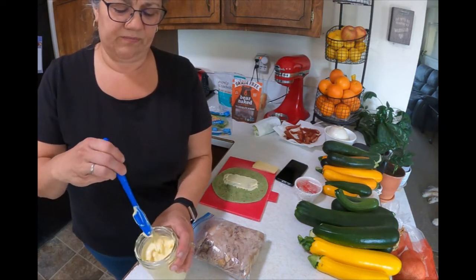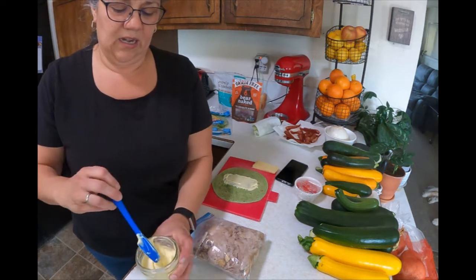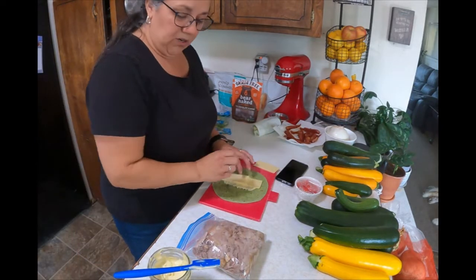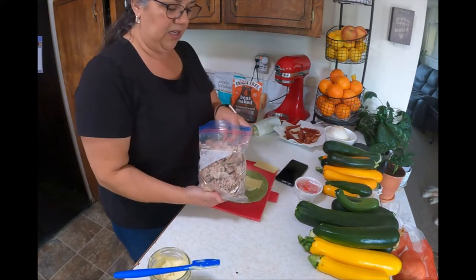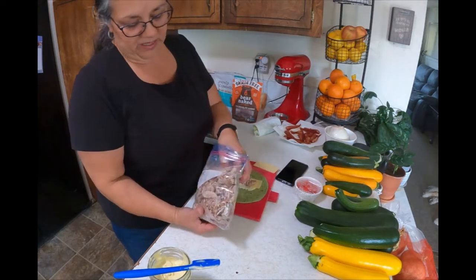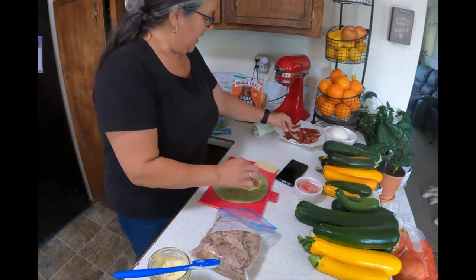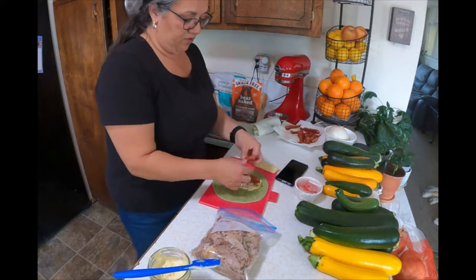My avocado oil mayo is homemade. My husband really likes Hellman's but that's soy-based and I'm really not supposed to have a lot of soy. I'm adding some Monterey Jack cheese and some brined turkey thigh I made in the crock pot the other day — normally you'd use deli turkey, but this is so good.